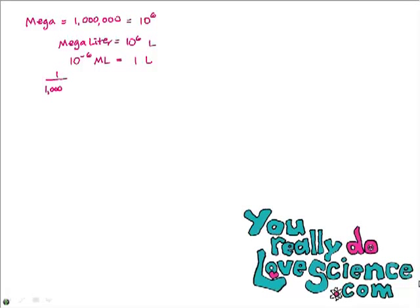We also have a lot of other prefixes, like mega — as in megabytes on your computer. Mega means a million, and you can remember that because of Mega Millions jackpot, which is the same as 10 to the sixth. So a megaliter, for example, is 10 to the sixth liters, or a million liters. You could also say one liter equals 10 to the minus sixth megaliters. The abbreviation for mega is capital M. We also have the prefix micro, which has a special abbreviation that looks like a U with a tail on the front.